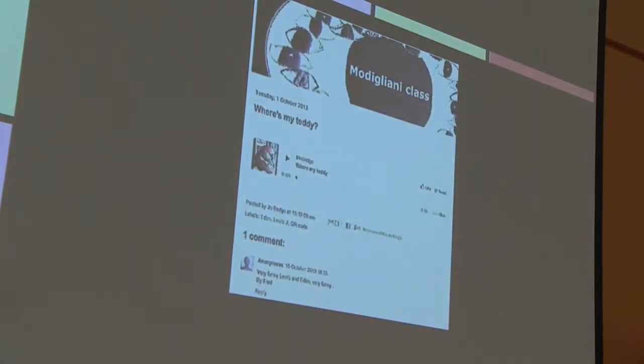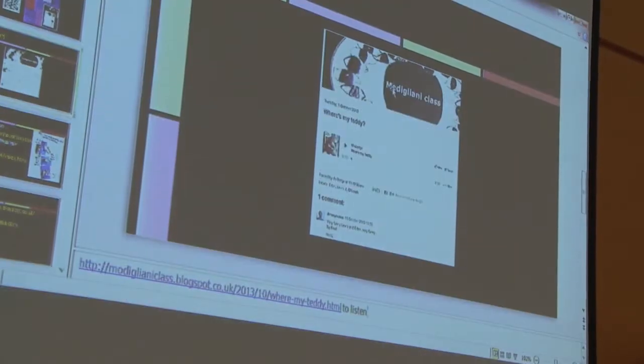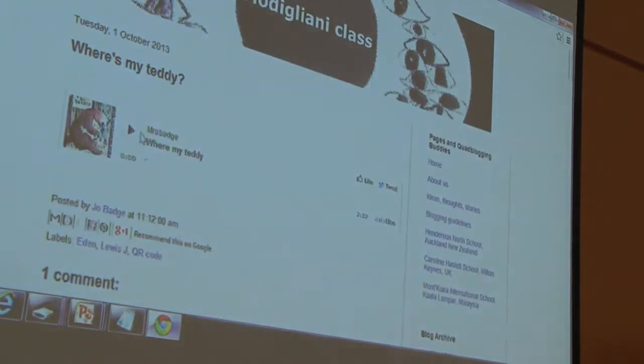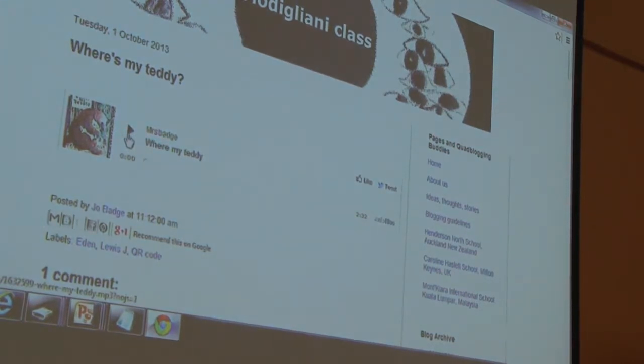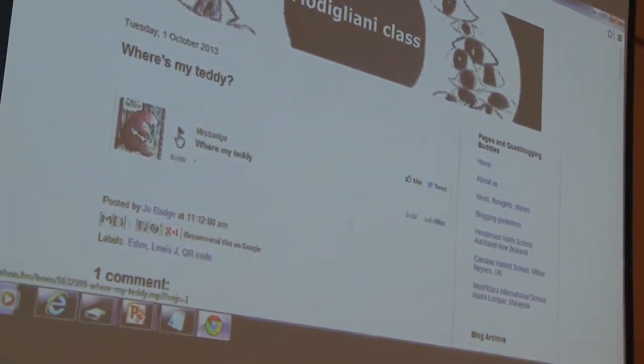We can have a little listen to one — these are published straight onto the blog, so there's not much work on my part. A few children got really involved in the stories and got very expressive, so they had about three Audioboos because there's a three-minute time limit on Audioboo. I tried to encourage them to do a shorter one, so we'll just have a quick listen.